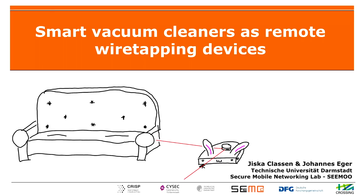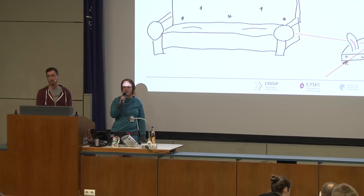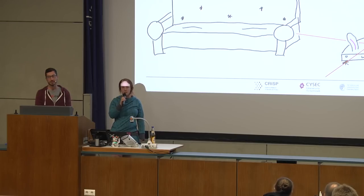Hi everyone! Johannes and I are going to give a talk about NITO and Forvec vacuum cleaners. This is Johannes — he is my student and Fabian's student, but Fabian is not here. We supervised his master thesis on those vacuum cleaning robots. And I am Jiska — you might know me from hacking all the other things like Fitbit or Broadcom Bluetooth.